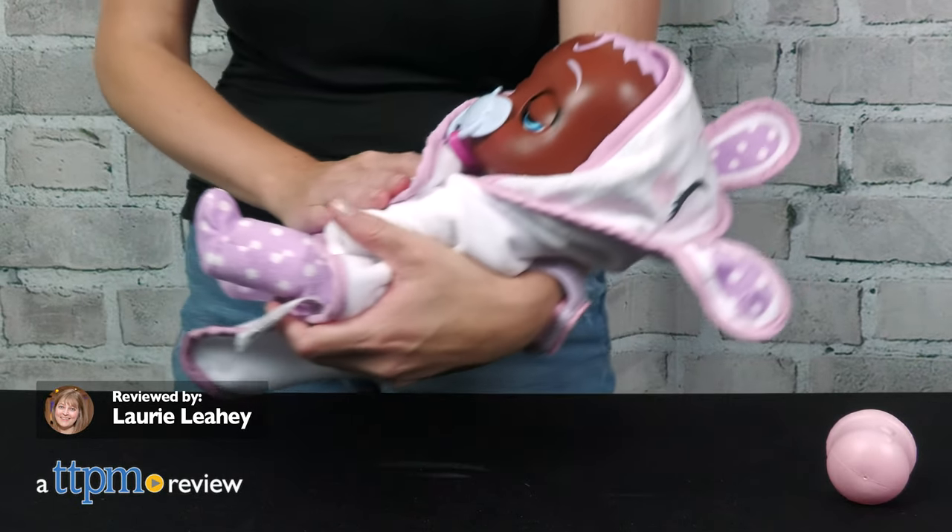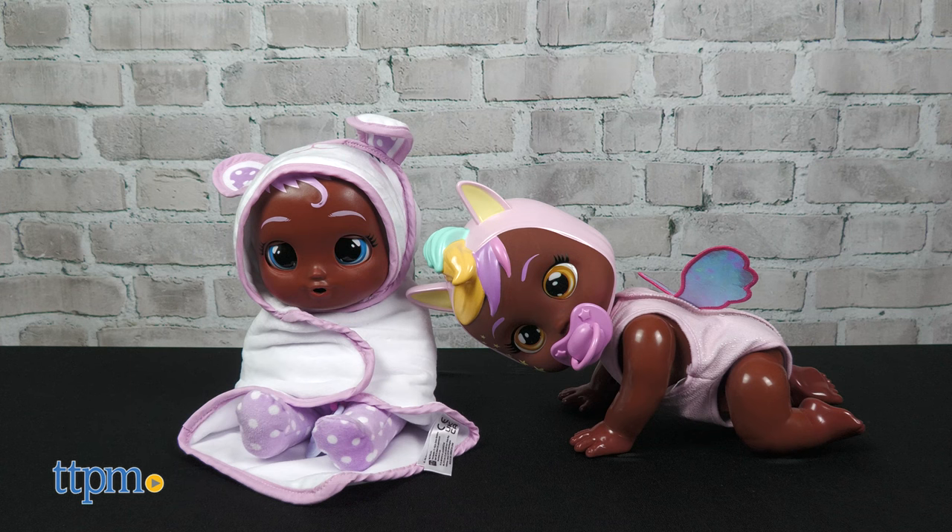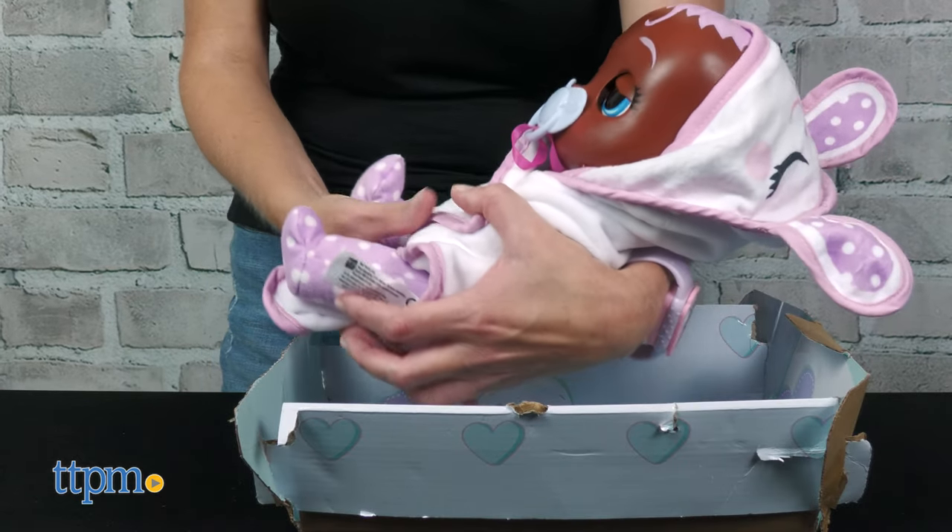Crybabies Molly and Miley may cry real tears, but these new baby dolls also let kids play out other parts of the parenting experience.